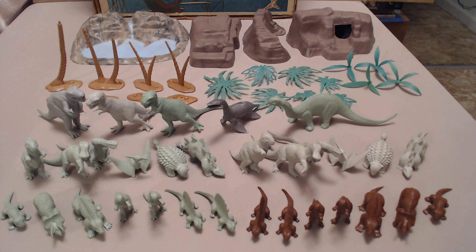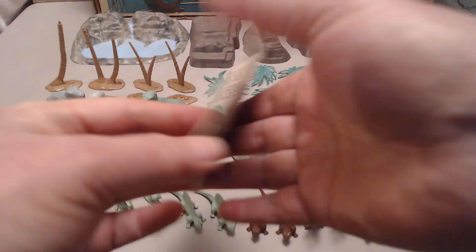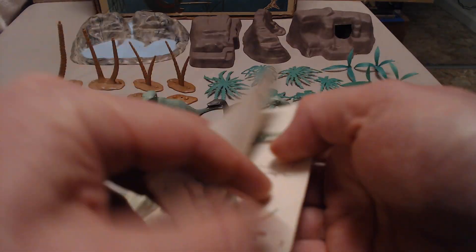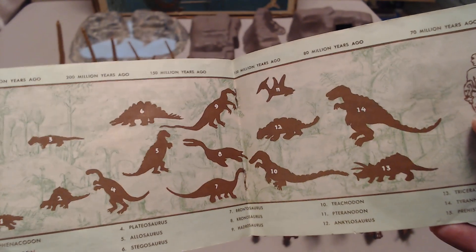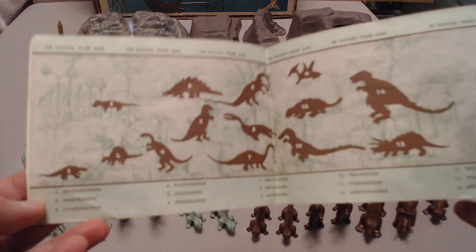Now let's look at the contents. First we'll take a look at the booklet. I've shown these before in other videos about Marx dinosaur play sets, but I want to be thorough. Here is the booklet — the basic little booklet that Marx included in all of these. This one is P56-1, in pretty decent condition with a little creasing. It's a little 16-page booklet that goes over each animal with some illustrations and a timeline in the middle.